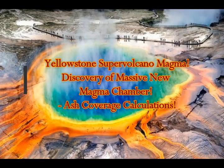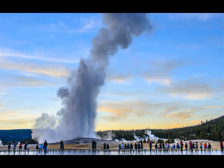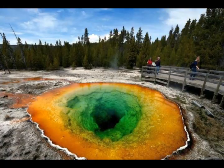Yellowstone supervolcano magma. Scientists discover massive new magma chamber under Yellowstone. There's more to Yellowstone National Park than meets our eyes, much more as it turns out. You might already know that a supervolcano dominates the famous park situated in Wyoming, Montana, Idaho — the northwest part of Wyoming. The shallow subsurface magma chamber has long been known, but now a second, much larger reservoir of partially molten rock has been discovered by researchers at the University of Utah.